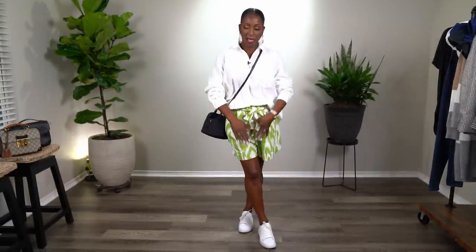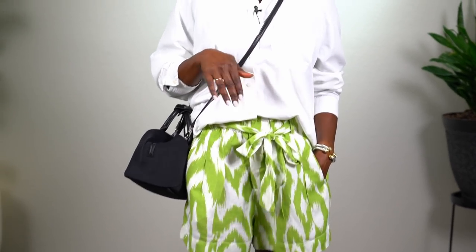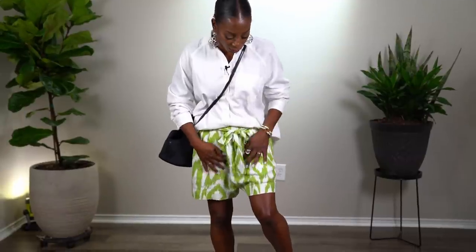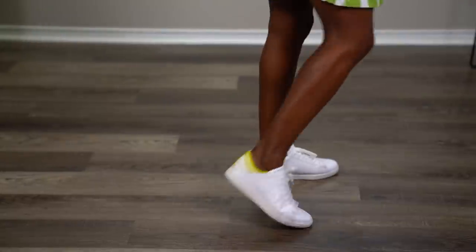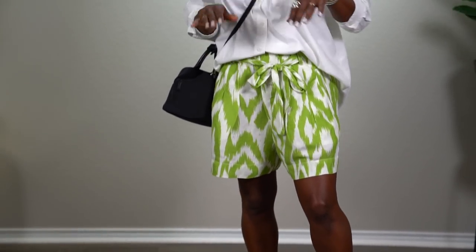This is look number one — almost all my looks are going to be very comfortable. I paired these shorts I got on sale from Anthropologie with this oversized white shirt that I got from Target. They're a linen blend and I love the lemon-lime coloring and the pattern. I paired it with white sneakers from Azad, a gift from my girlfriend Jessica in Saudi Arabia — they even have a lime stripe up the back.